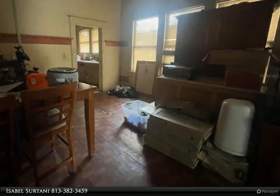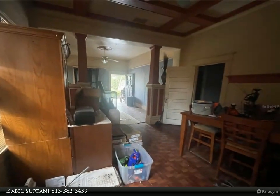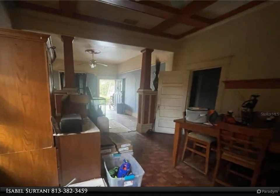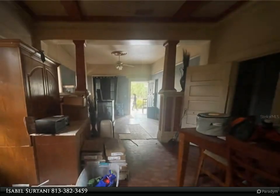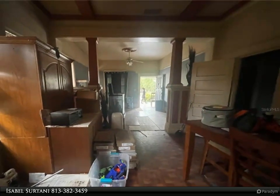The bungalow-style home captures the architecture of old Tampa and can be brought into this century with the modern flair of the city. The property is located six minutes from Armature Works and several restaurants, shops, and attractions in downtown Tampa. Don't miss this opportunity!